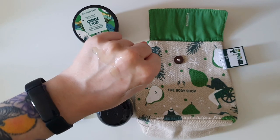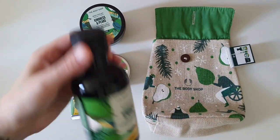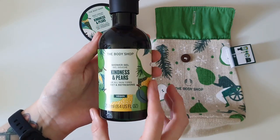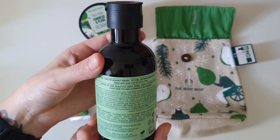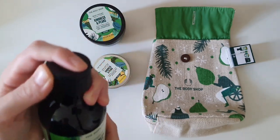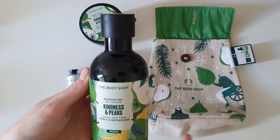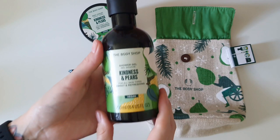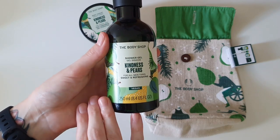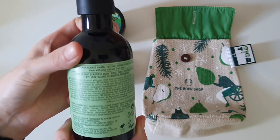I'm just going to go wash this off. Well, now my hands smell amazing. In terms of sudsing up, the Kindness and Pears shower gel definitely lathers up really well. It smells absolutely fantastic — you can tell it's made with pears. It has a very strong sweet pear smell with a mild floral note in the background, though it is mostly sweet.